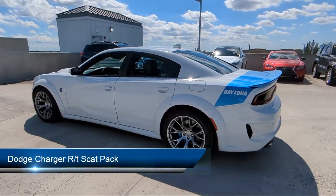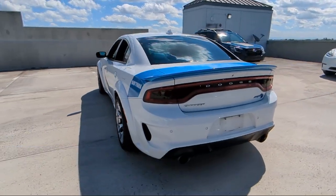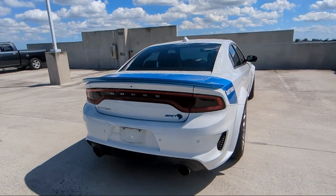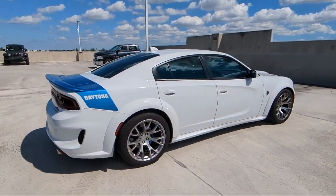It comes equipped with braking assist, wireless Bluetooth data link, rear parking sensors, ventilated disc front brakes, and emergency braking preparation.